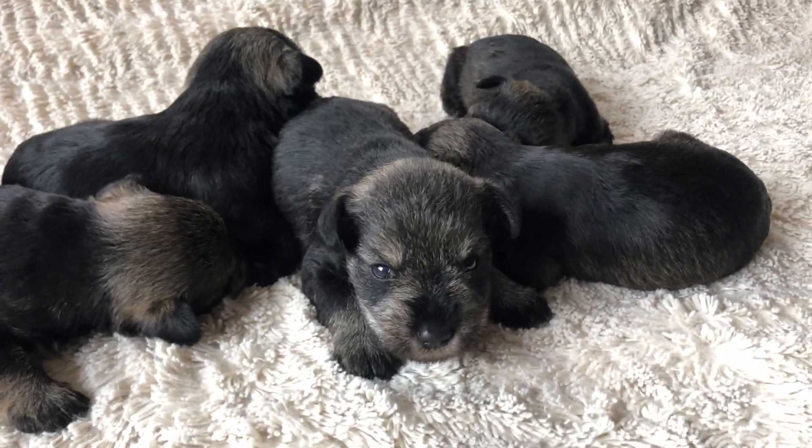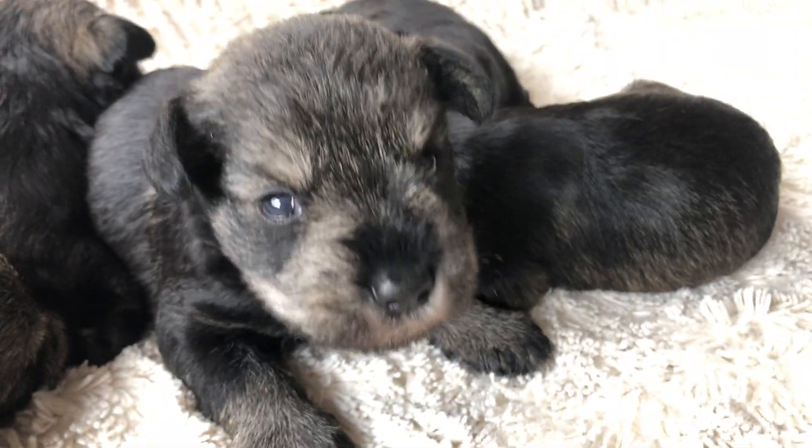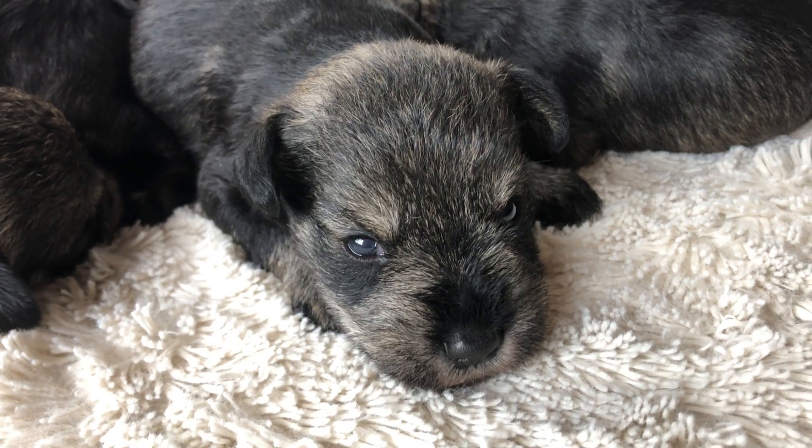I did wake them up from a nap, which means now that they're awake they're probably gonna be ready for their mama to come in and feed them.